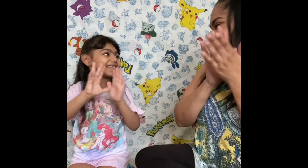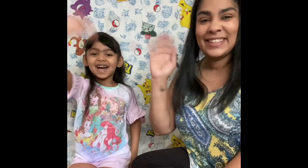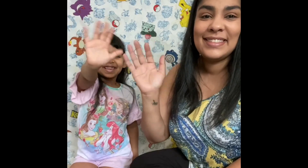Muy bien. Very good. So that's all the counting that we have for today, friends. We counted from one to ten. And Paris also learned how to count with you guys because she didn't know how to count from one to ten. So let's say goodbye to our friends, Paris. Bye. Bye, friends. Bye.